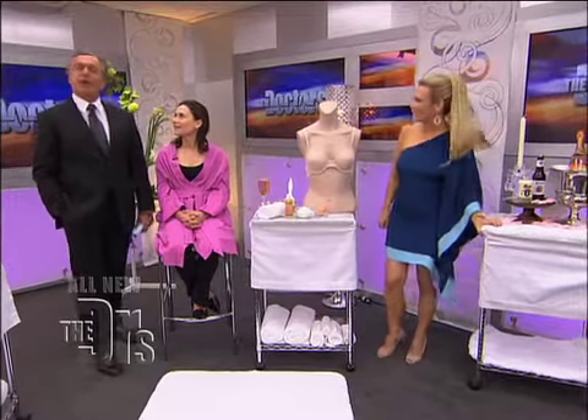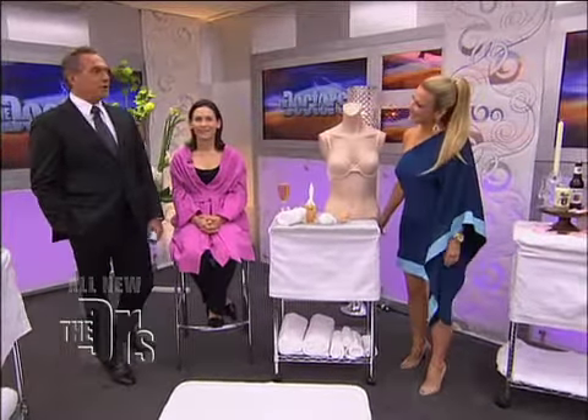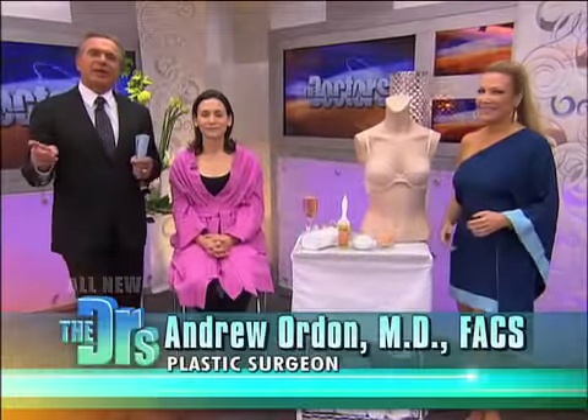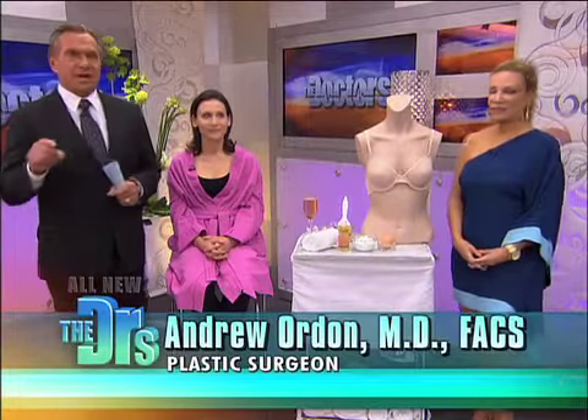I'm back here in the spa with my beauty buddy, beauty expert Kim Douglas, and we have three lovely clients that we're going to be getting to in one second. Today we're calling it Champagne Tastes on a Beer Budget. So Kim, let's start it off.